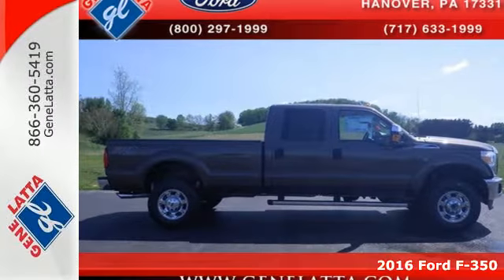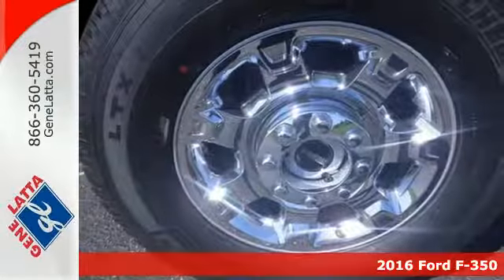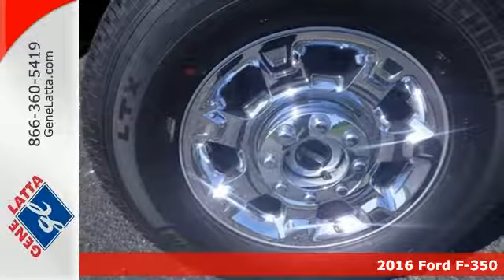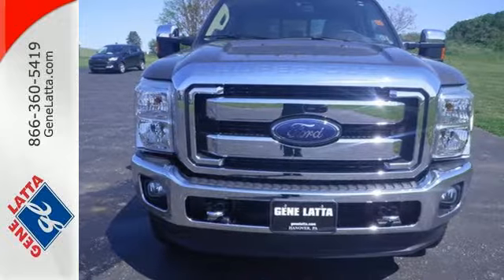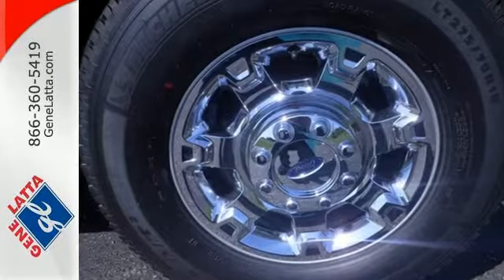Here's a 2016 Ford F-350 Super Duty. You always give a little extra effort — it's what separates you from everyone else. You deserve a truck that matches that philosophy, and you found it right here.